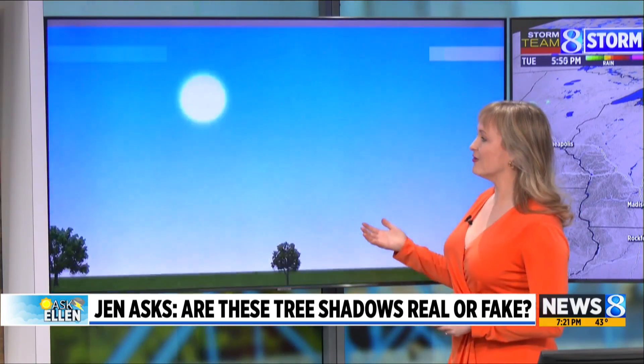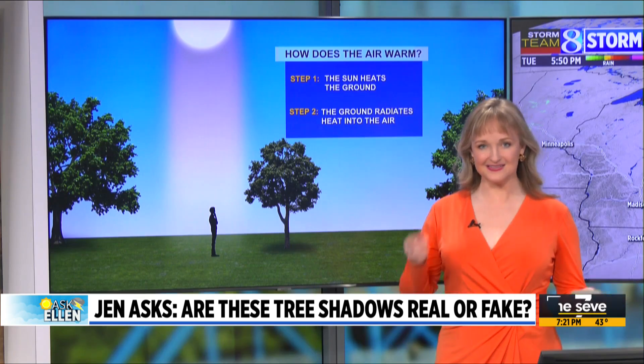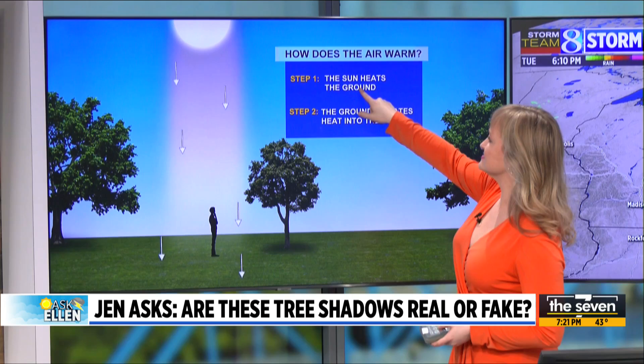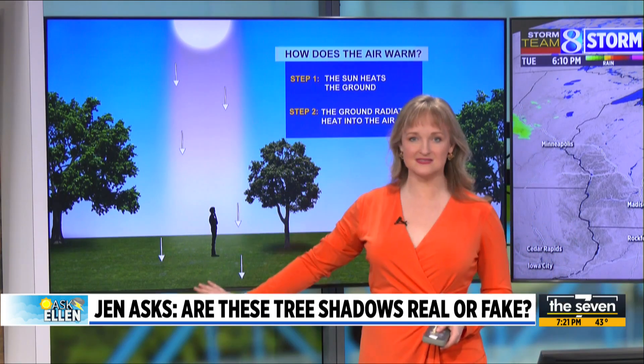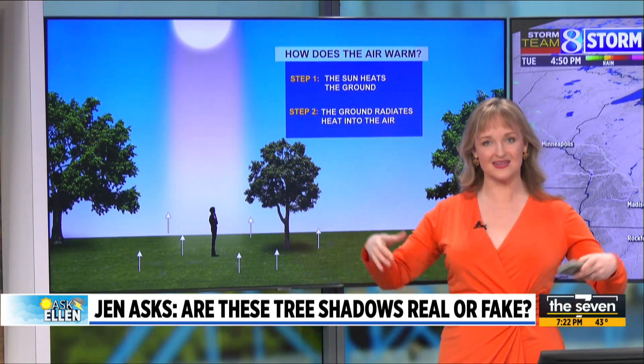Let's review how we warm up anywhere across the earth every day. It starts with the sun, of course, but it starts with the sun heating the ground — that's step one. The sunshine doesn't actually warm up the air; the sun heats the ground. And then step two, the ground will radiate that heat back up into the air.